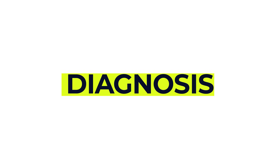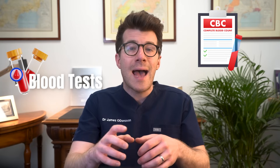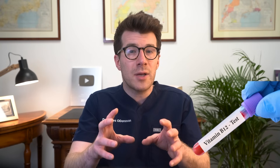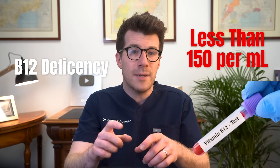In terms of how it's diagnosed, the easiest way to test for a B12 deficiency is to do a set of blood tests, including a full blood count — also called a complete blood count — and a vitamin B12 blood test. If the amount of B12 in the blood is less than 150 per ml, then this is classed as a deficiency and it needs treatment.